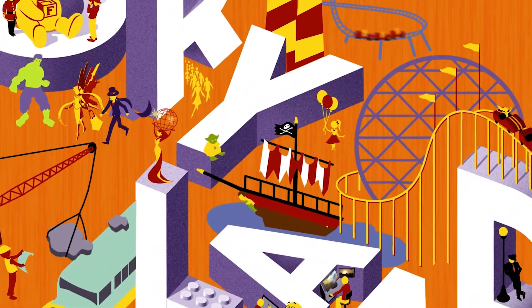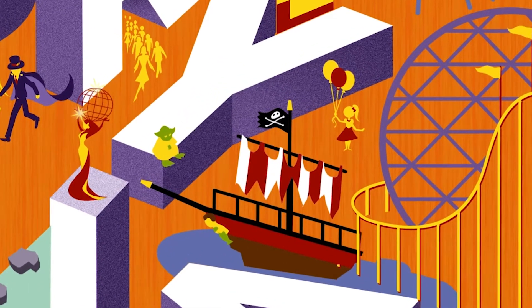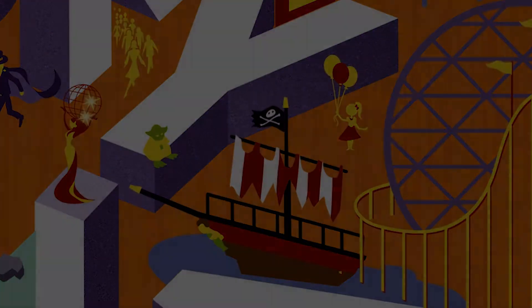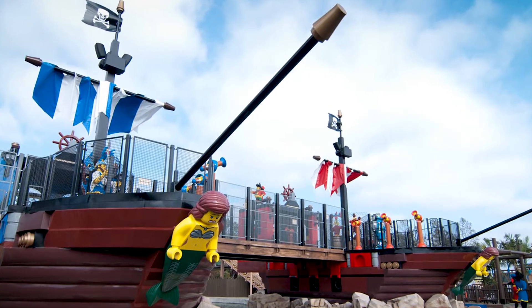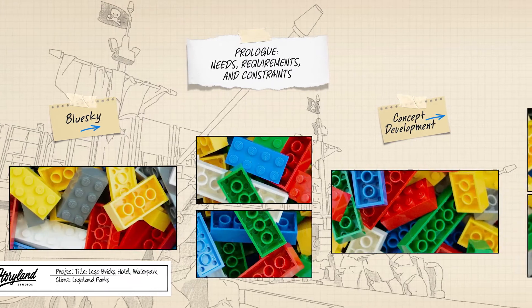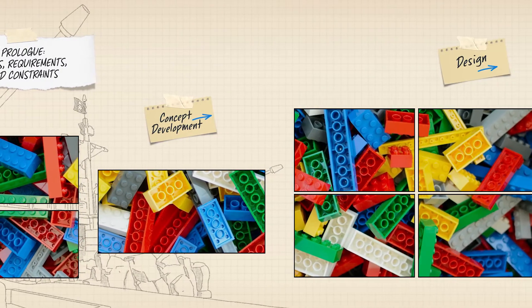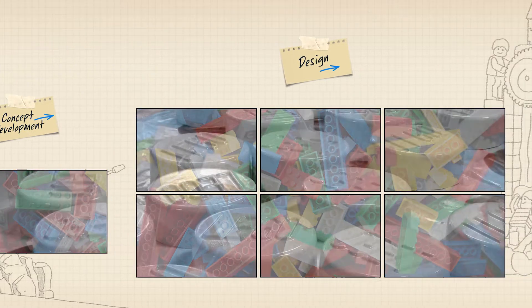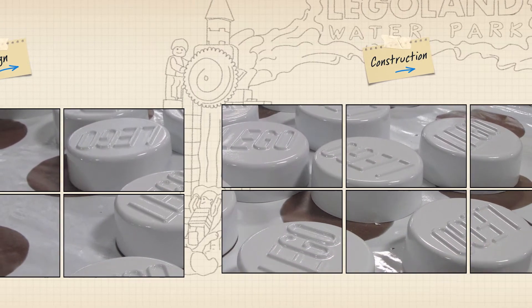One key to creating engaging immersive spaces is ensuring that every detail is consistent with the project's overall story. When working with beloved brands like LEGO, details are everything. For this larger-than-life project at the California Legoland Resort, Storyland's role was to deliver the fun and quality that LEGO is known for in multiple physical spaces. The theme would be an oversized recreation of the LEGO bricks that fans know and love.